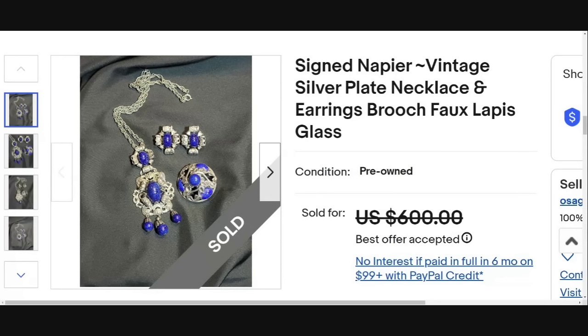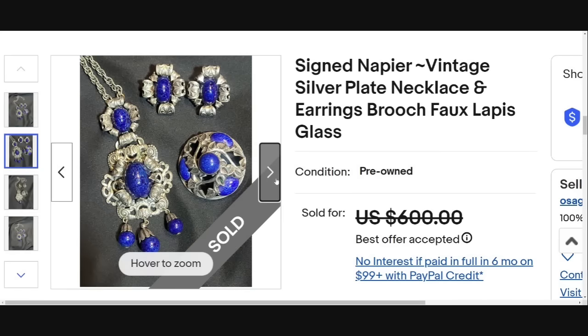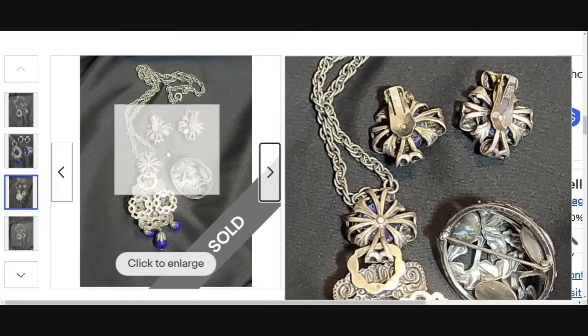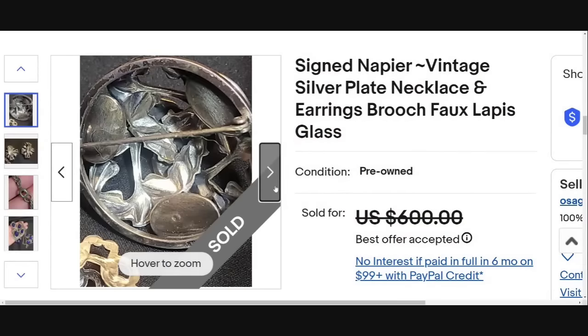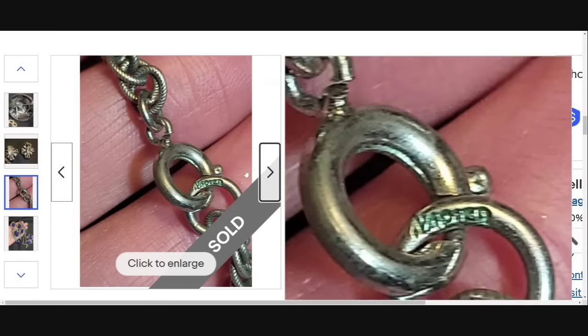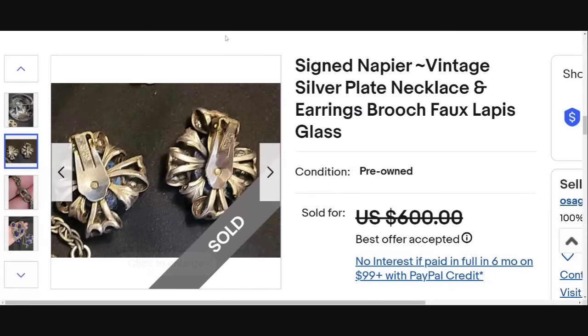Napier was not in the video last week either. This is a vintage signed Napier silver plate necklace, earrings, and brooch with faux lapis — it says it is glass but faux lapis. They accepted a best offer on $600. Here you can see the backs of these pieces. There's the Napier on the link on the necklace and it's also on the earrings. Watch out for Napier — most of their pieces are just bread and butter, but they do still have quite a few that are valuable and more rare.